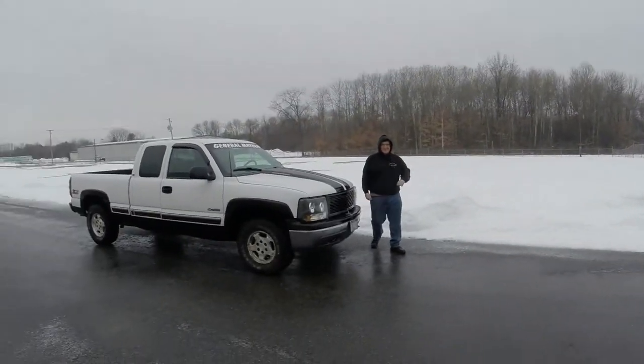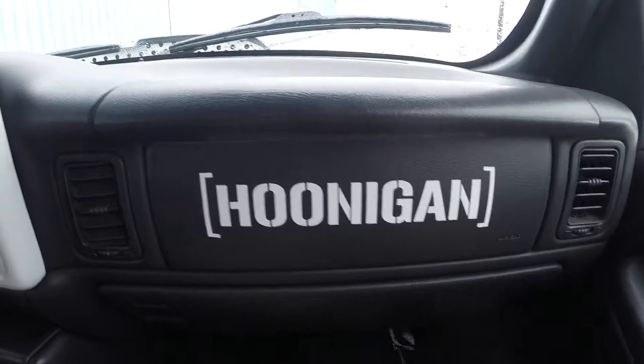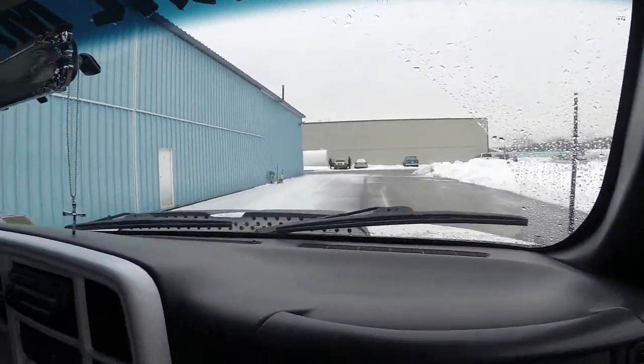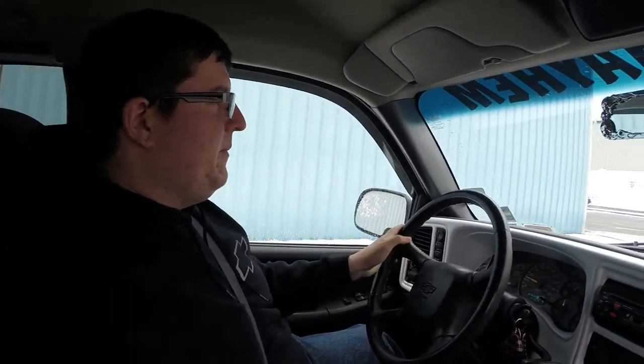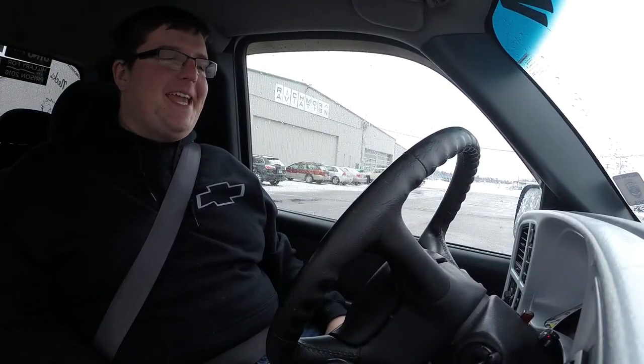Welcome to Abuse Daily, ladies and gentlemen. Welcome to The General. This is my daily driver. It's been my daily for quite some time. It's a 2000 Chevrolet Silverado 1500. Now that I'm no longer being interrupted by a finicky gate, let's get into it.